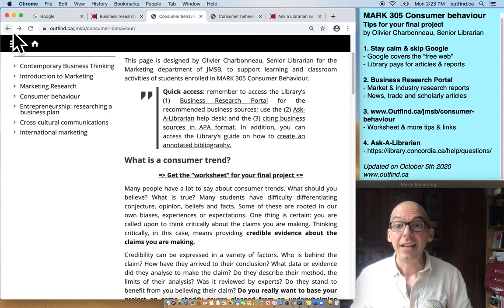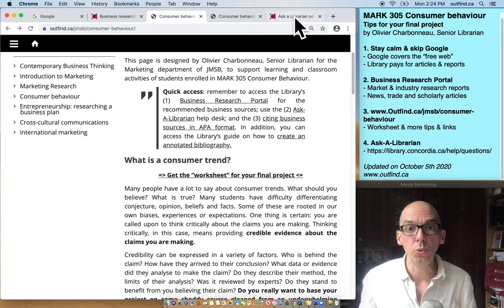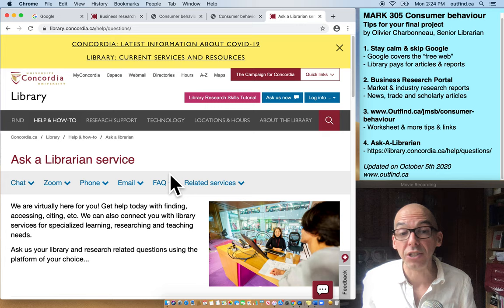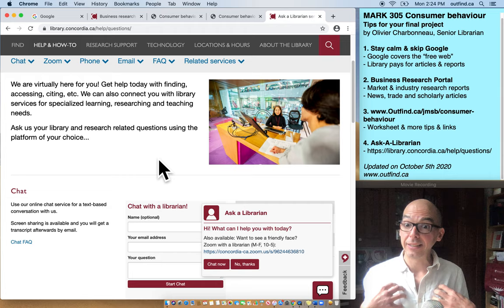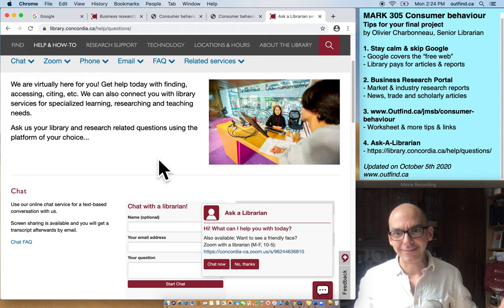The final thing I'm going to mention — because I think I've already given you a lot more work than you thought — is that should you have any questions, you can go back to the library website and click on 'Ask Us Now' or 'Ask a Librarian.' If you click on that link, you can chat with somebody or have a Zoom conversation. We're literally waiting there for people to come and talk to us so that we can give you advice. A lot of you will want to ask questions directly to me, and you're more than welcome to do that — my email is on the business research portal. Use that email, but first consider using the Ask a Librarian service.